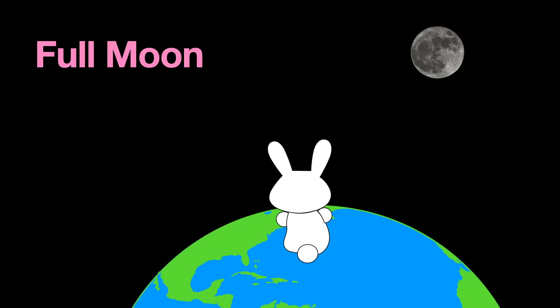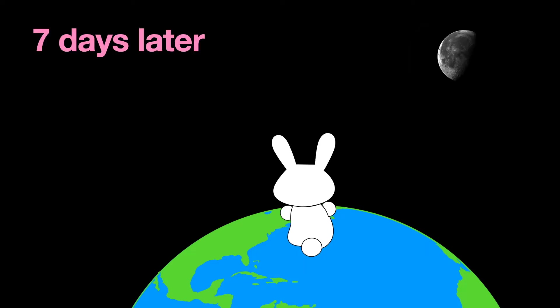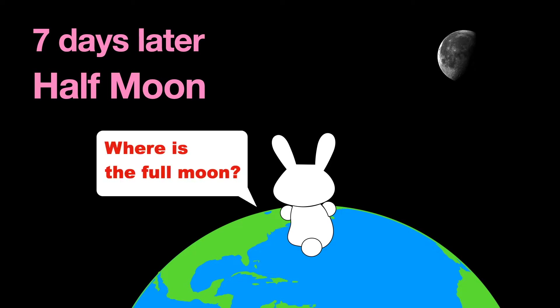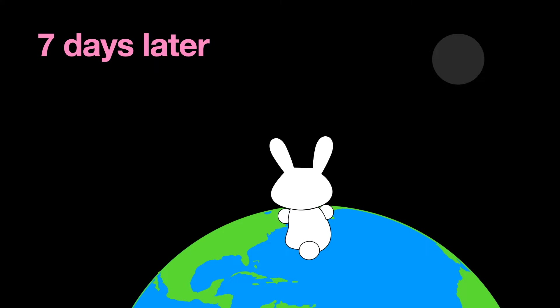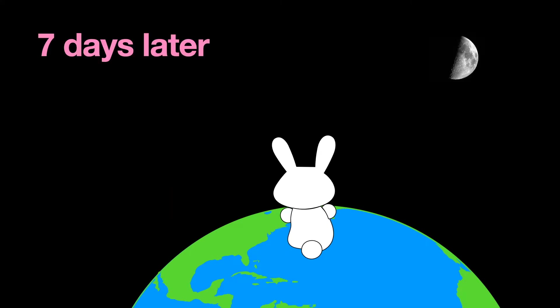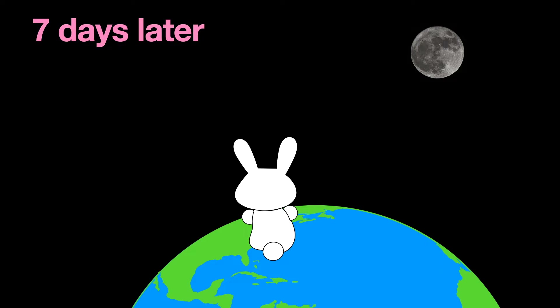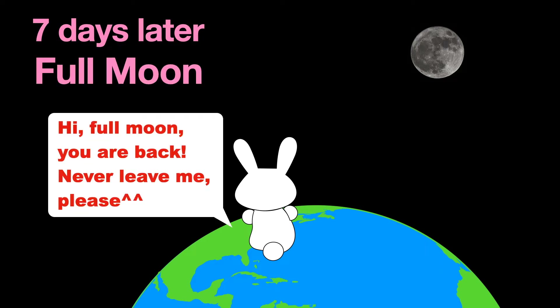Full moon, you are round and bright. Where is the full moon? No moon? Where is the full moon? Hi full moon, you are back.